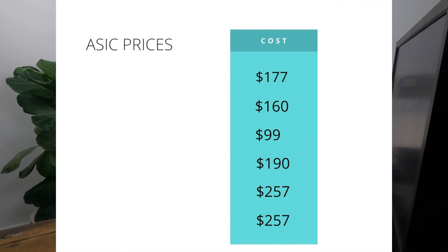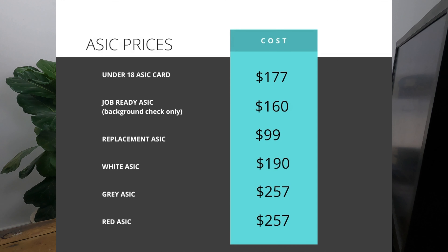Here are the current prices for ASIC cards. The under-18 ASIC card application is $177. The job-ready ASIC application is $160 for the background check only, with the balance of a full ASIC payable upon card issue. A replacement ASIC card application fee is $99. The white ASIC card application is $190, and the grey and red ASICs are $257. Just remember that these prices are current as of this video being posted.